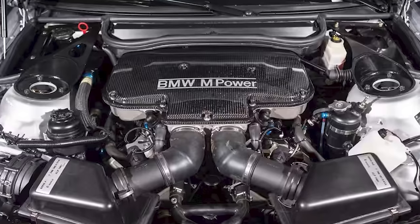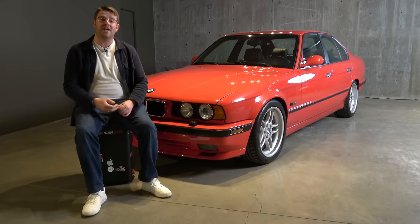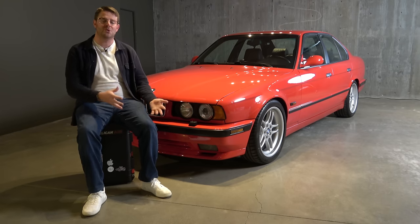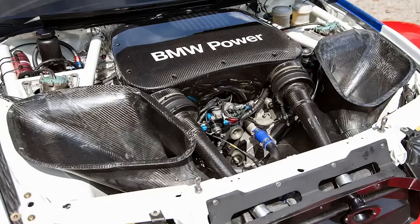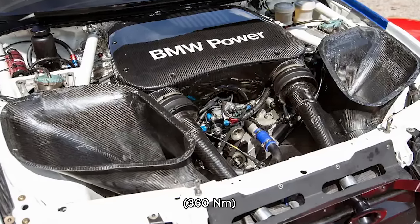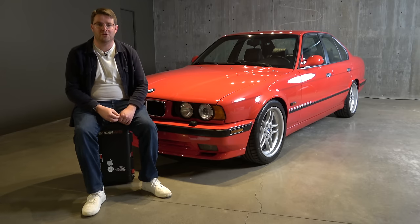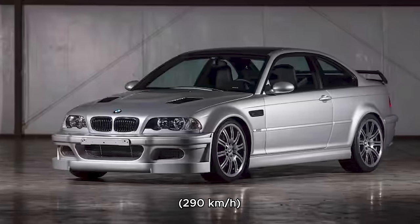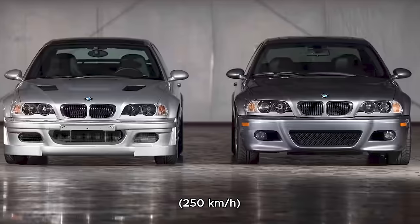Powering that car is the P60 B40 4-liter naturally aspirated V8. That engine wasn't used in any normal road cars, and that was the main reason why BMW had to build these road-going versions in order to use that engine when they went racing. It made 350 horsepower and 269 foot-pounds of torque. The racing versions were all equipped with a sequential manual gearbox, but for the road-going cars they got six-speed manuals. The result is that the car could do 183.3 miles per hour, whereas the standard E46 M3 is limited to 155.